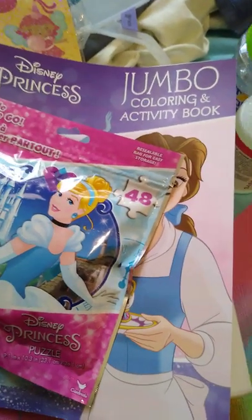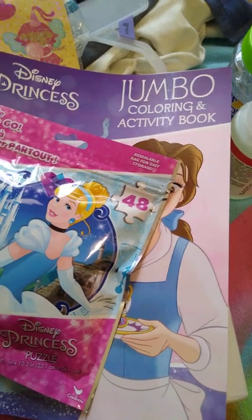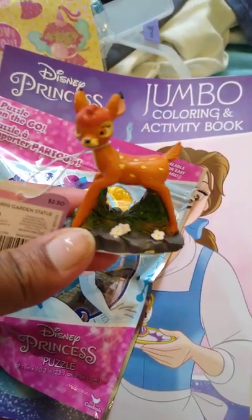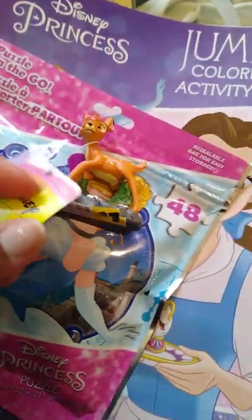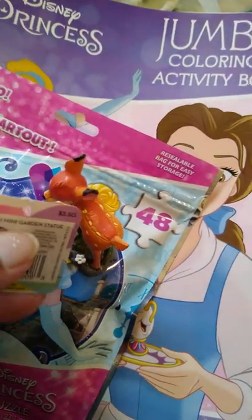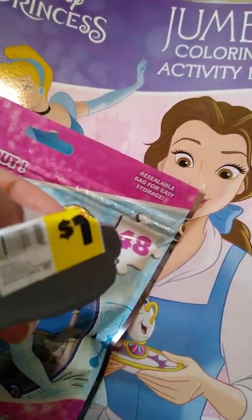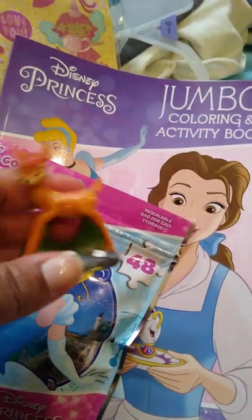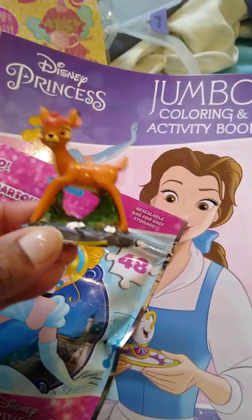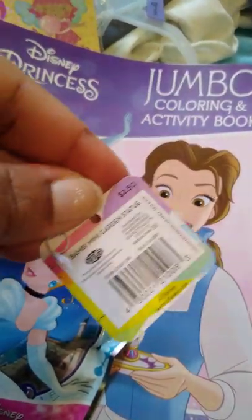Today I went to Dollar General looking for the Tsum Tsum blind bags but my store was all out, which made me a little sad. But then I saw Bambi just sitting on the toy aisle — I was like oh my god! They actually charged me $2.50 for it, but when I got home I saw it had a dollar sticker on it. But it's Bambi — how cute! At Dollar General you never know what you're going to find sometimes. It looks like it might have been from the garden area originally.